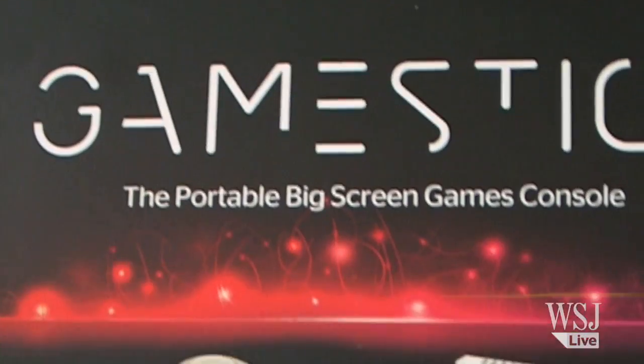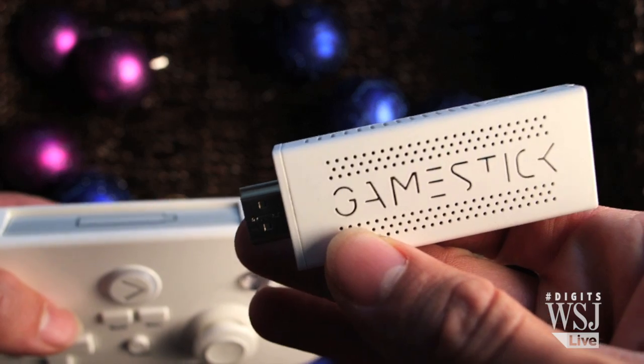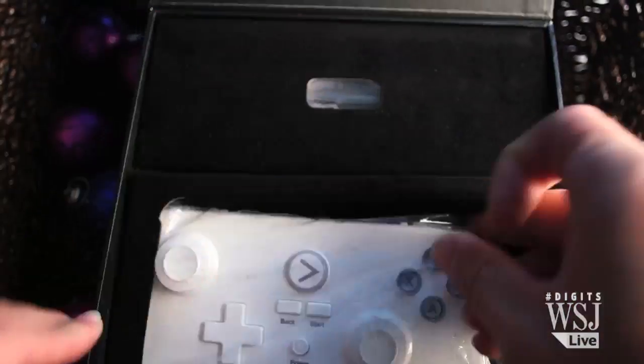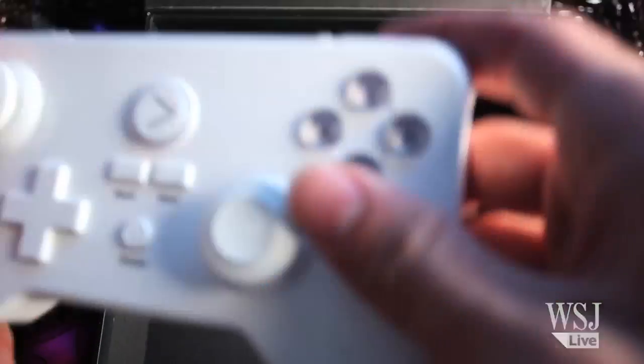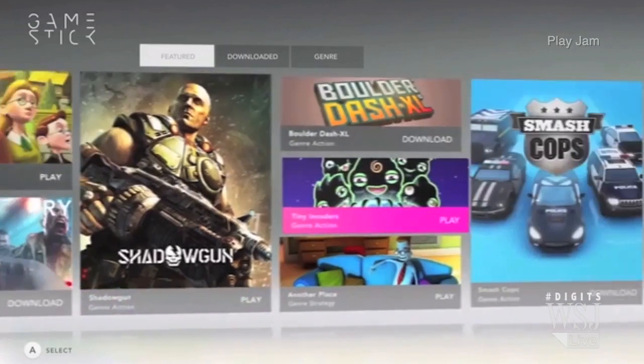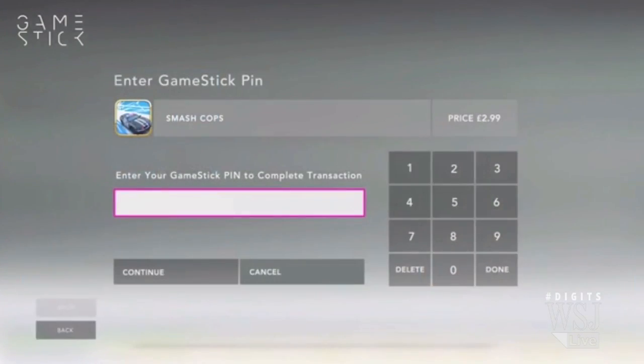And I saved the coolest thingamajig for last. No, it's not a PS4 or an Xbox. It's called GameStick — a game console in an HDMI dongle. It claims to be the world's smallest console, and the console actually fits inside of the controller. Play all your favorite Android games on any HDMI display on the go.